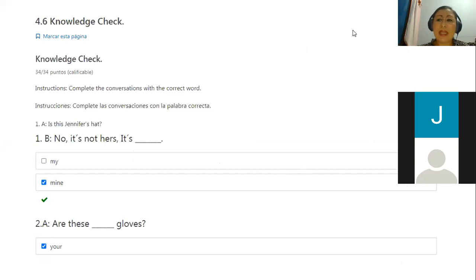So in knowledge check 4.6, it says that you have to complete the conversation with the correct word. The first question is: is this Jennifer's hat? That's what we are going to study today — possessive nouns. The answer is: no, it is not hers, it's mine.